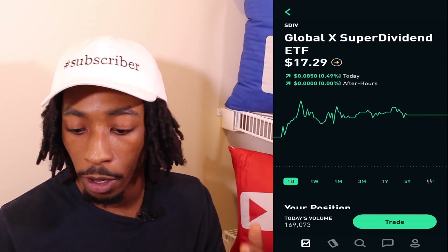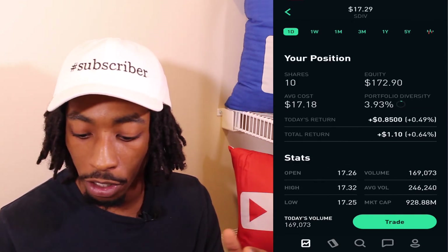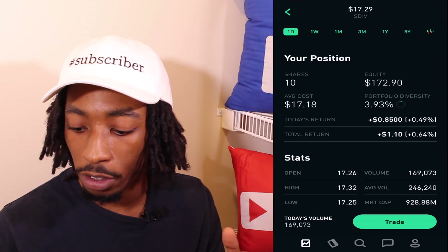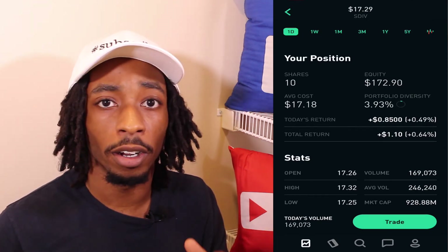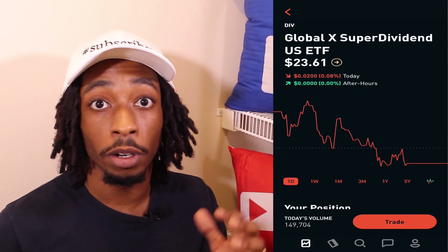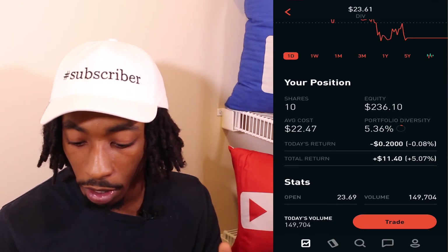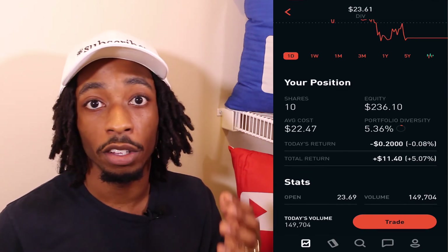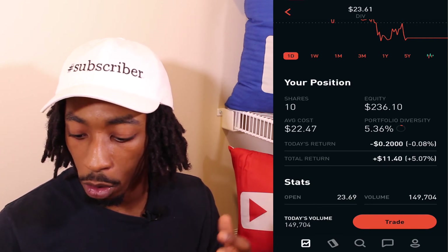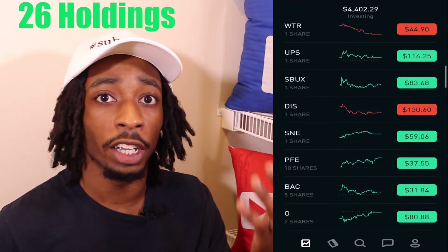The last two monthly-paying ETFs are SDIV, the Global X SuperDividend ETF: 10 shares, average cost $17.18, equity $172.90, diversity 3.93%, total return $1.10. And DIV, the Global X SuperDividend US ETF: 10 shares, average cost $22.47, equity $236.10, diversity 5.36%, total return $11.40. Not a bad capital gain across all 26 dividend holdings, which shows why my portfolio is up 8%.